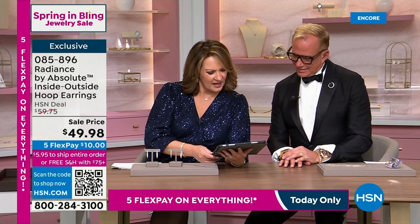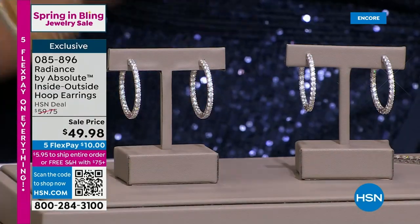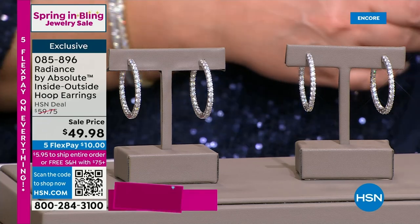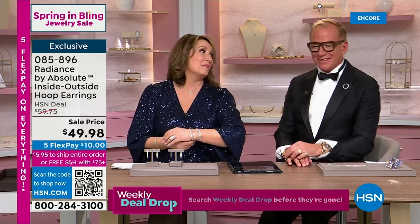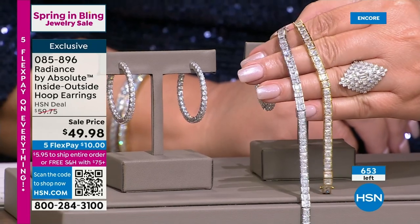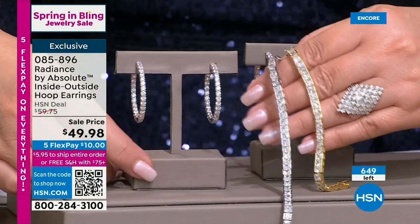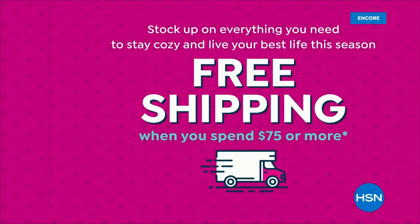Someone thinks we look fabulous — thank you! We dressed up a little bit for the Spring in Bling event. If you order the today's special and these hoops, you get free shipping on everything. The earrings are fantastic — 643 pairs left. I love the size, love the inside-out sparkle. They're three carats of diamond equivalent per ear — that's part of what makes them so believable.